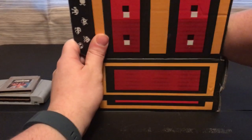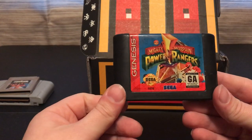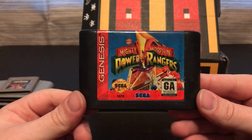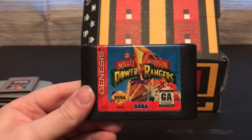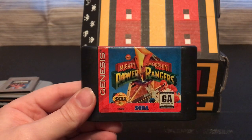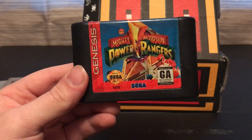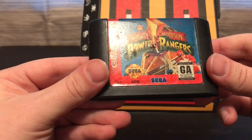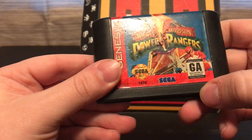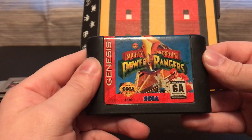All right, let's see. I got a Sega Genesis game of Mighty Morphin Power Rangers. I have one of them — it's the movie version — but I didn't have this one, so it's pretty cool. Conditioning is pretty decent. It looks like it's starting to wear a little bit, but you can still read it pretty good.